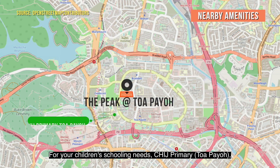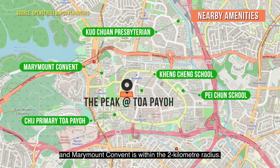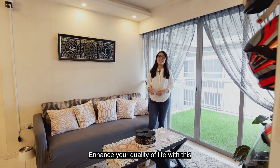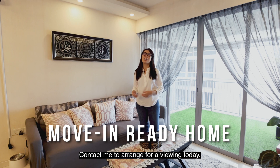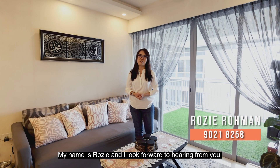For your children's schooling needs, CHIJ Primary Toa Payoh, Kheng Cheng School and Marymount Convent are within the 2km radius. Enhance your quality of life in this well-maintained and move-in ready home. Contact me to arrange for a viewing today. My name is Rosie and I look forward to hearing from you.